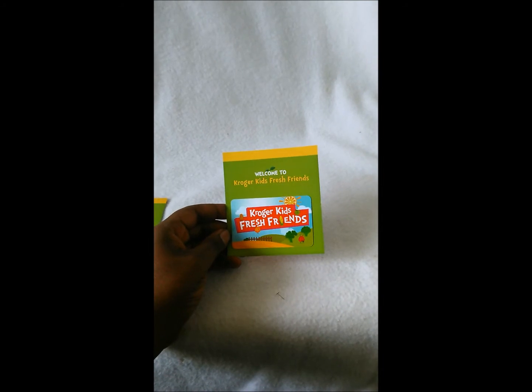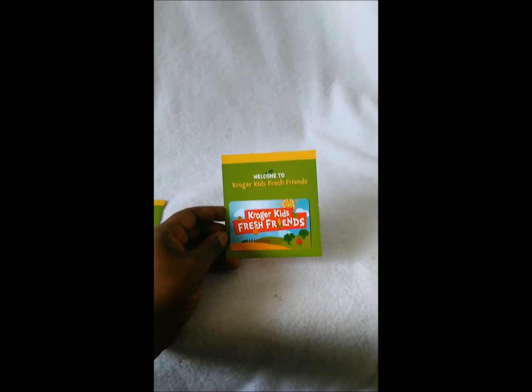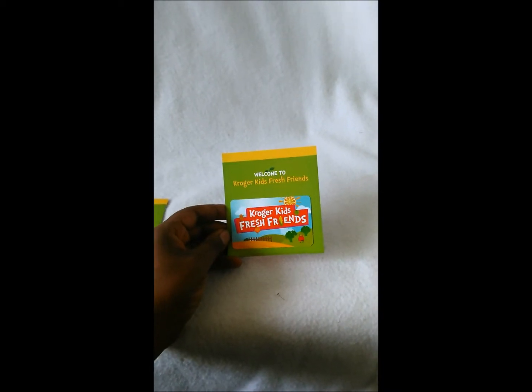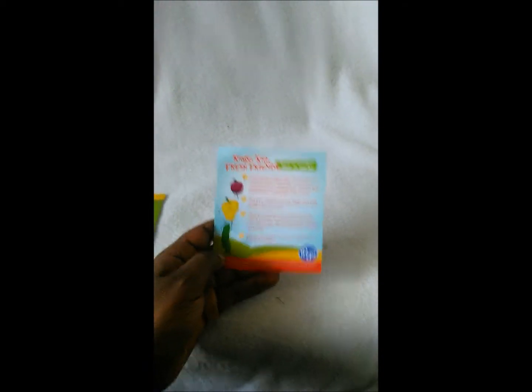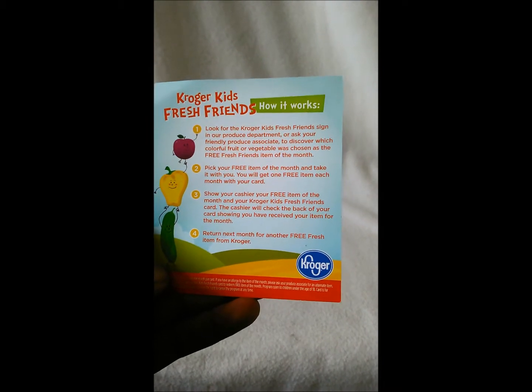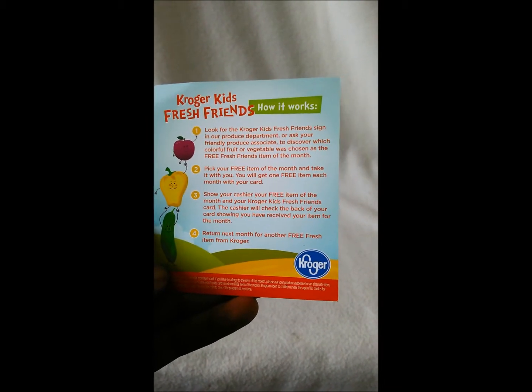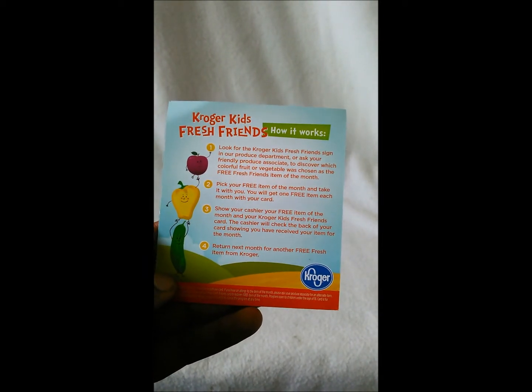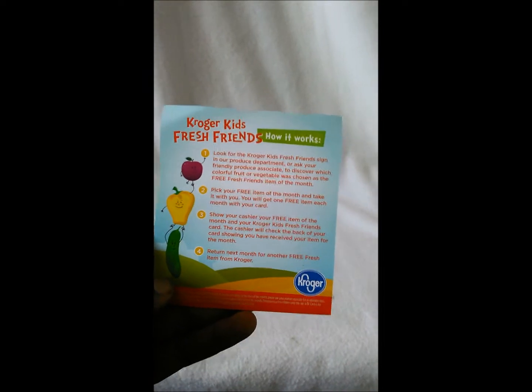What it is: once a month Kroger has a fruit of the month, and your child can use this card to get that fruit for free. All you have to do is go in and talk to the produce associate and they'll get you the card. It's one fruit per month, and it has a lot of information on the back on how it works. It's for fruits and vegetables — whatever they have for that month your kid can get it free. I got three cards and it's one per card per month.